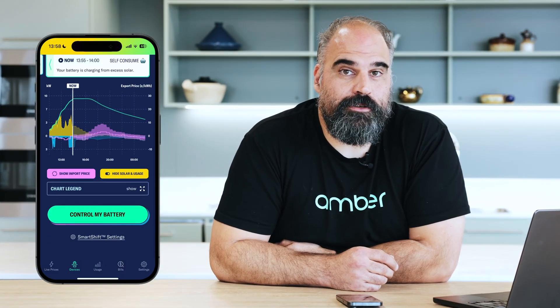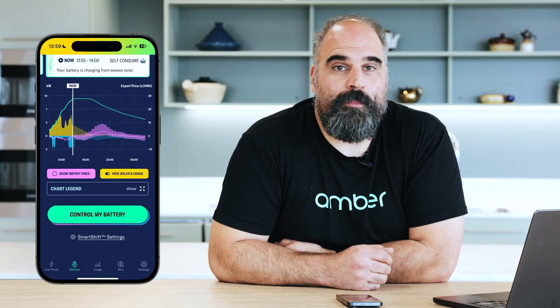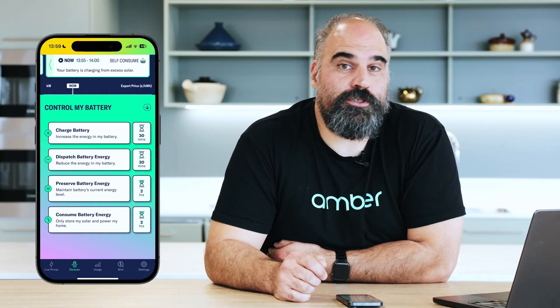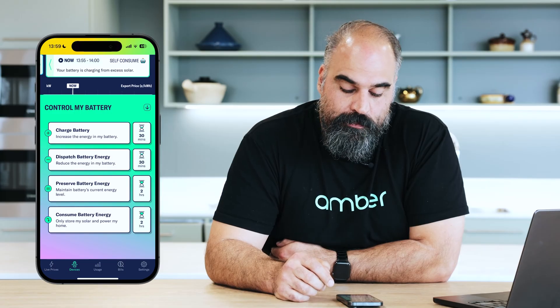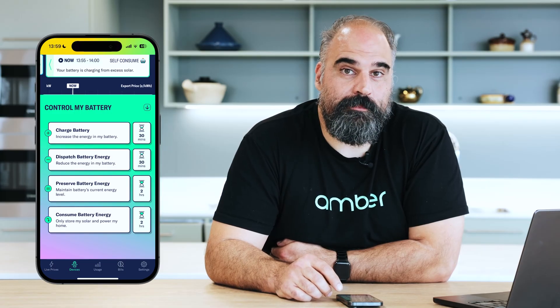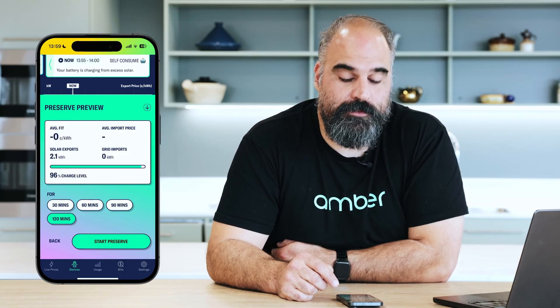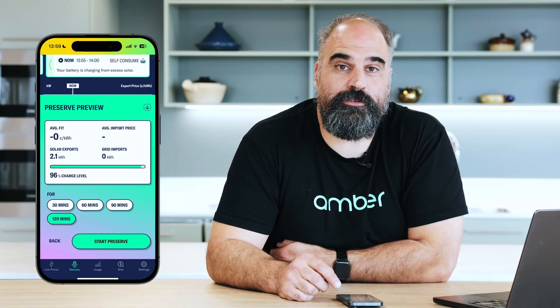Also on this screen, you're able to manually control your battery. You know way more about your battery than we do. So say you're planning on cooking a roast and you don't want to use your battery to power your oven, you can put your battery into preserve battery mode. You can pick how long you want to put it into that mode — 30 minutes, 60 minutes, 90 or 120 minutes.